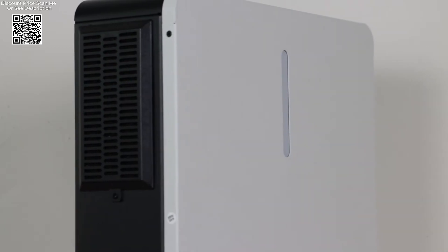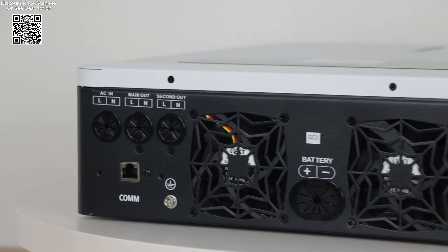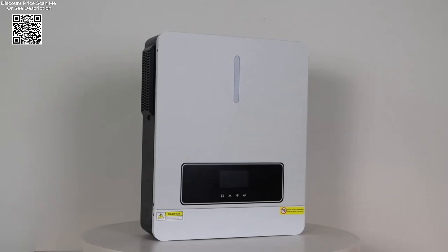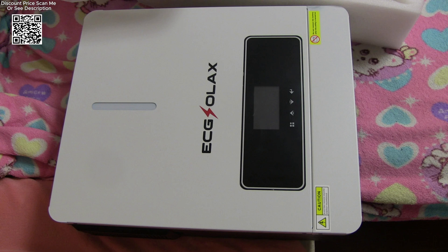The Exolac Solar Hybrid Inverter Charger operates as a pure sine wave inverter, ensuring stable and reliable power conversion suitable for sensitive electronic devices. It supports both on-grid and off-grid operation modes, offering flexibility in energy management depending on user preferences and environmental conditions.